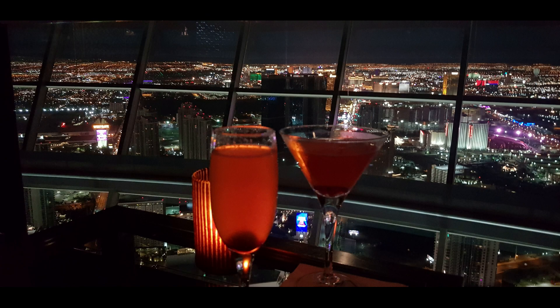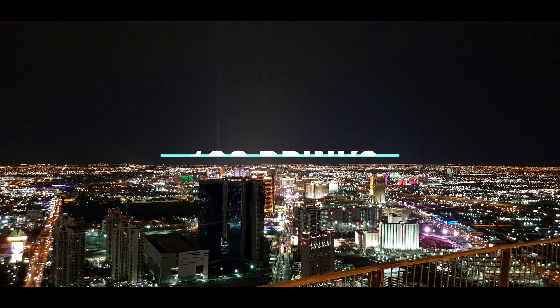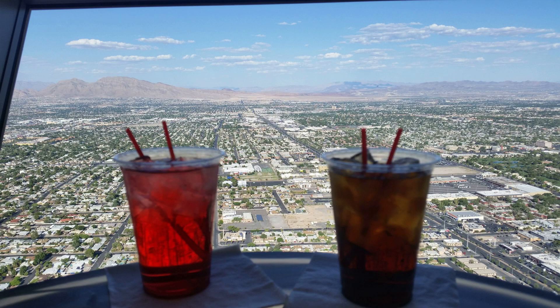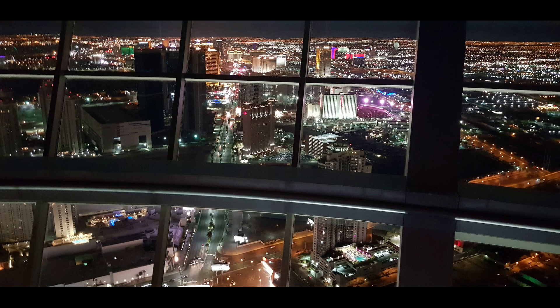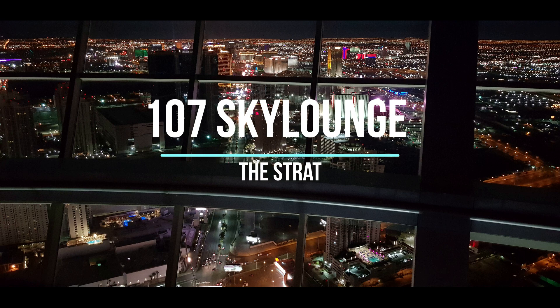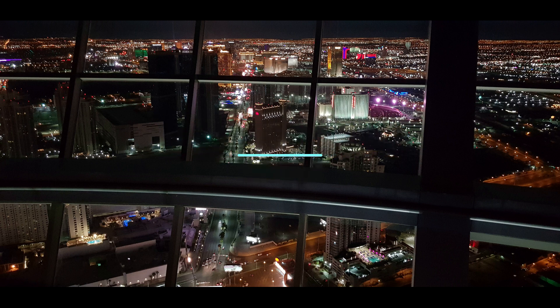Now heading right to the top of the strip where you will find the Strat, a tall observation tower. At the top there is a viewing deck which has a bar — this area is normally quiet and good for a relaxing drink with breathtaking views over Vegas. Also at the top of the Strat there is a restaurant and a more formal bar, the 107 Sky Lounge, which has a different menu and the same breathtaking views.